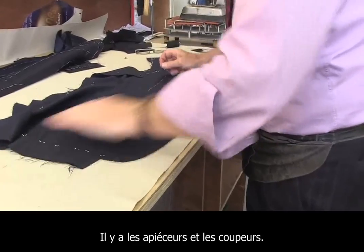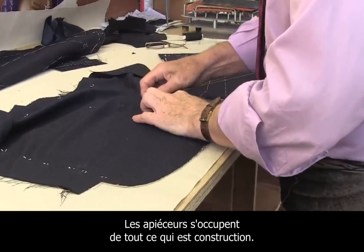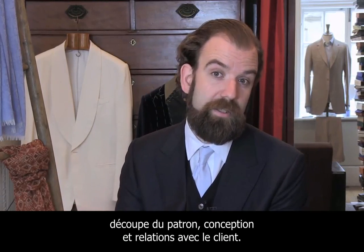In tailoring you have sewing tailors and cutting tailors. The sewing tailors do everything to do with the construction, and the cutting tailors do everything to do with the pattern cutting, the design, the fitting, and the customer interaction.